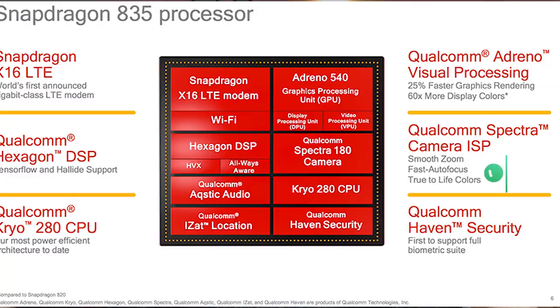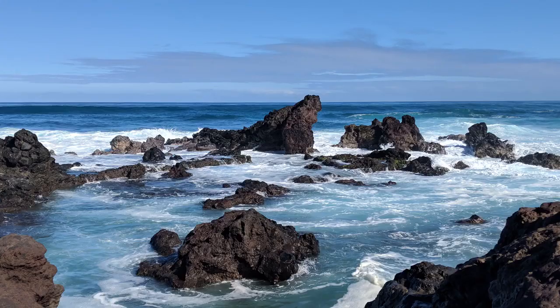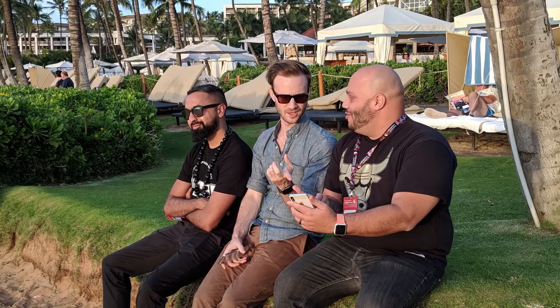The 835 processor is what powers the Pixel 2 and Pixel 2 XL. It has vector units, and the vector units help you take better images with some AI processing done with it. So there's AI, there's vector units which are separate from your processor but within the processor engine. Working together, you're getting some really stunning images, and that's what makes it possible.